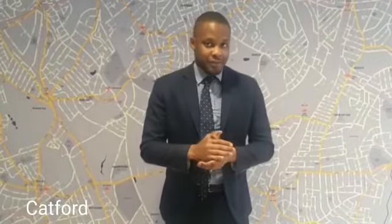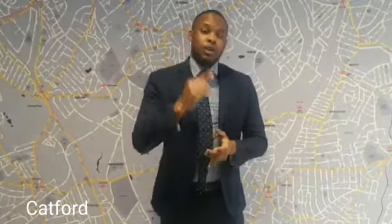Hi there, welcome to another video. Today I'm showing you a two-bedroom property in Catford. This property has some fantastic features throughout, with two double bed spaces and access to the loft as well.